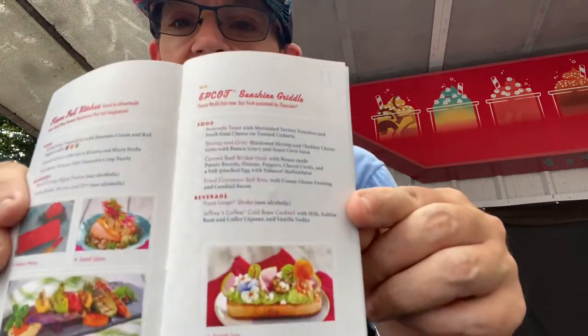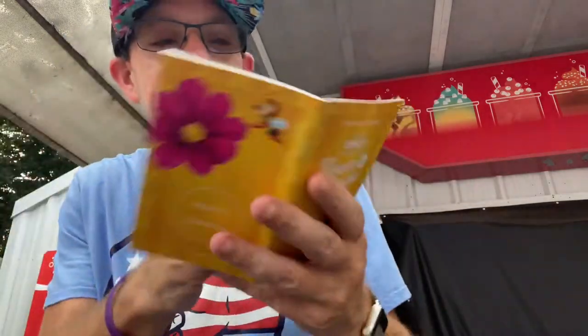Using the festival passport as our guide, we're focusing on two things today and there's kind of a theme — it's breakfast time. Owen here, live from Epcot once again right outside Sunshine Griddle. The sun decided to grace us with its presence for a little bit, even though the skies look like they want to cloud up and rain on us. But this is our last and final edition of Sip and Snack from the Epcot International Flower and Garden Festival.